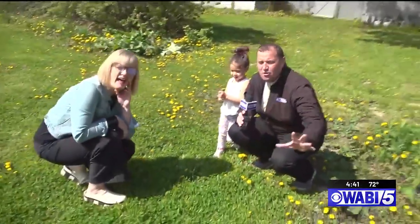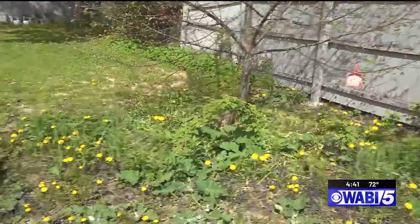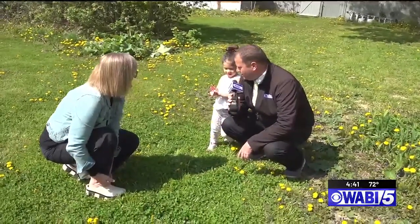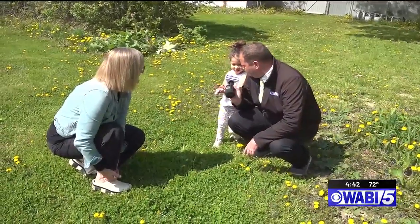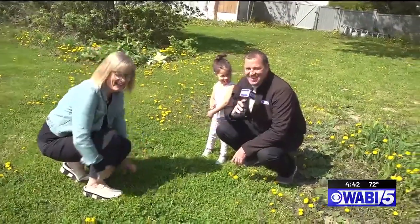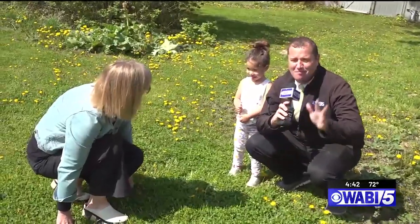We're now underway. We found our location, and in the days ahead we'll plant this thing and see what we can grow. Layla, can you say go to wabi.tv? If you want to see this again, go to wabi.tv, As Seen at 4pm, My Main Garden.